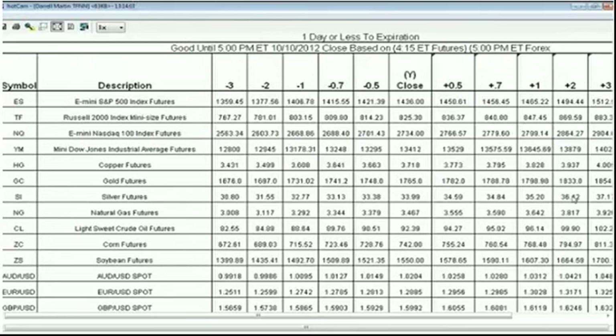On Friday, PPI comes out at 7:30 Central, 8:30 Eastern — that's an inflation report. Then we have the preliminary University of Michigan Consumer Sentiment Report at 8:55, basically measuring how people are feeling about the market. China also has their trade balance report on Friday, though the timing is uncertain. That really wraps up the fundamentals for the week.